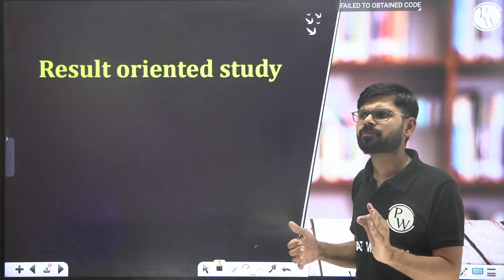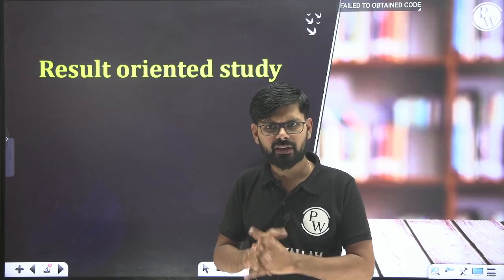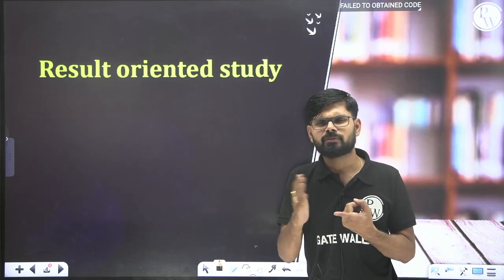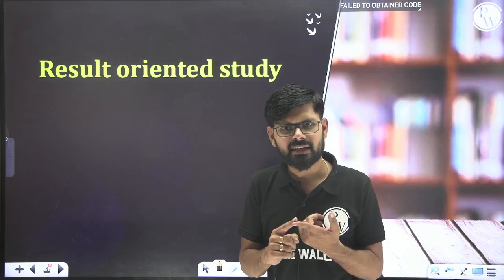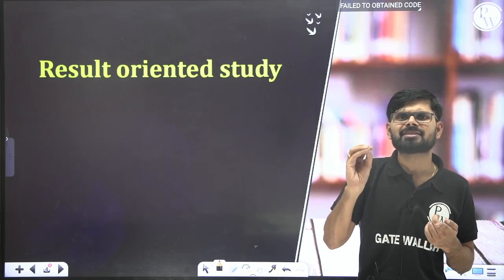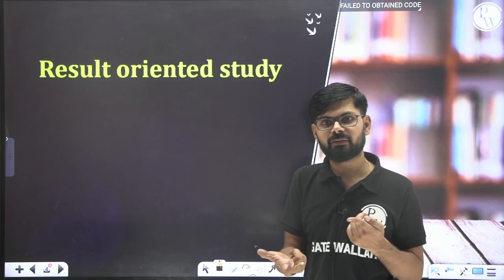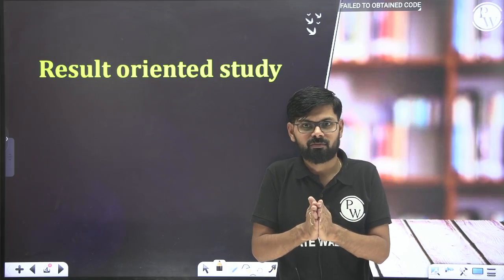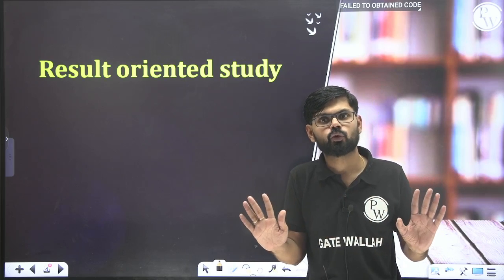You have to study in a result-oriented way — give priority to topics that are relevant and important for the exam. In every branch, there are approximately 10 technical subjects. Maths and aptitude together carry approximately 28 to 30 marks and you can easily score well in them, so out of those 30 marks, you must score at least 20.